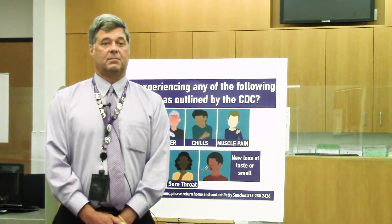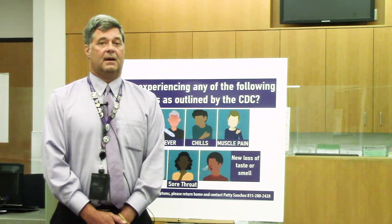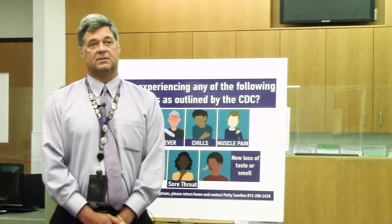The custodial department has committed to closing down restrooms every two to three hours and thoroughly sanitizing them. You'll also see an increased presence of custodial staff throughout the day, wiping down high-touch areas both in public areas as well as office suites.